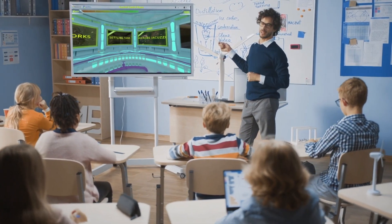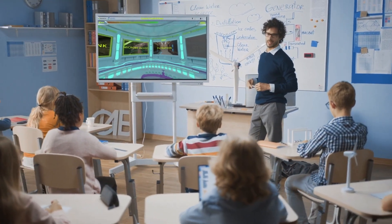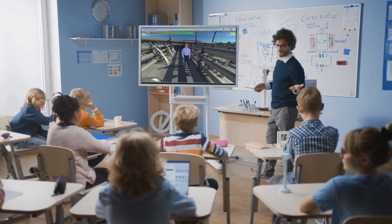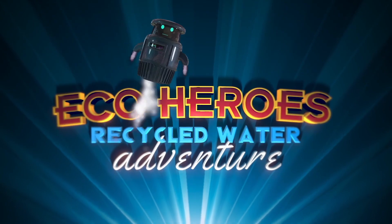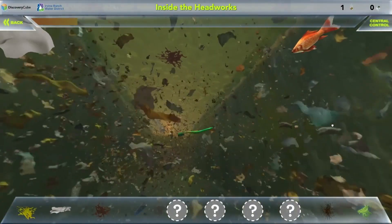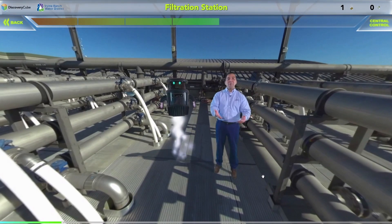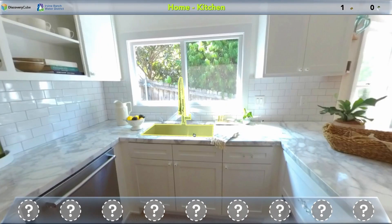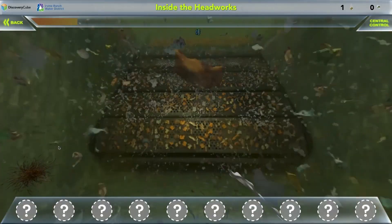Students in Irvine Ranch Water District's service area are diving into the sewage treatment process — literally — thanks to the wonders of CGI. The district's virtual recycled water adventure, a joint project with Discovery Cube Orange County, is taking students into fun and interactive digital worlds where they can explore and learn about recycled water in ways never before possible.